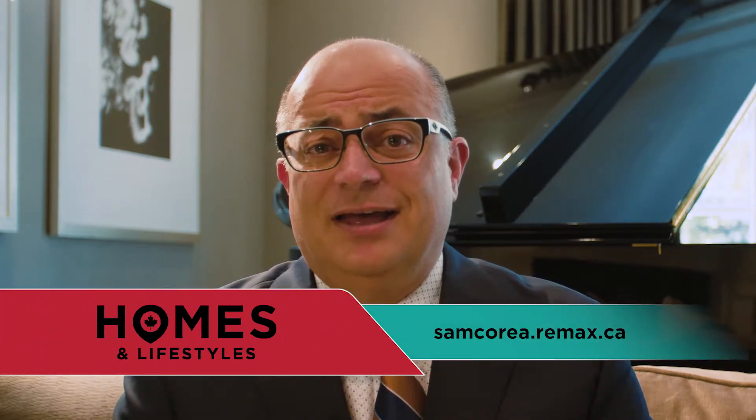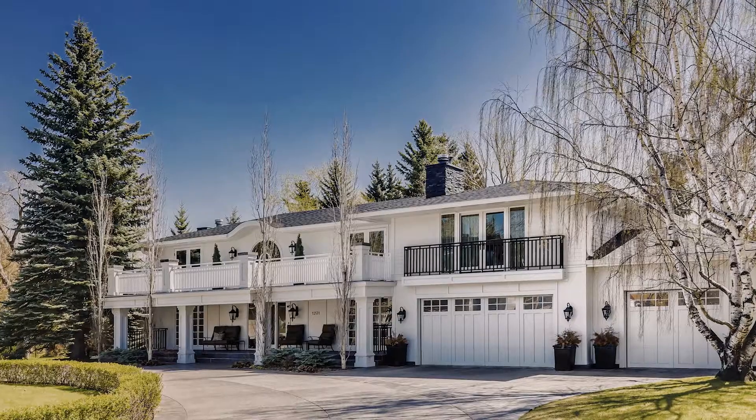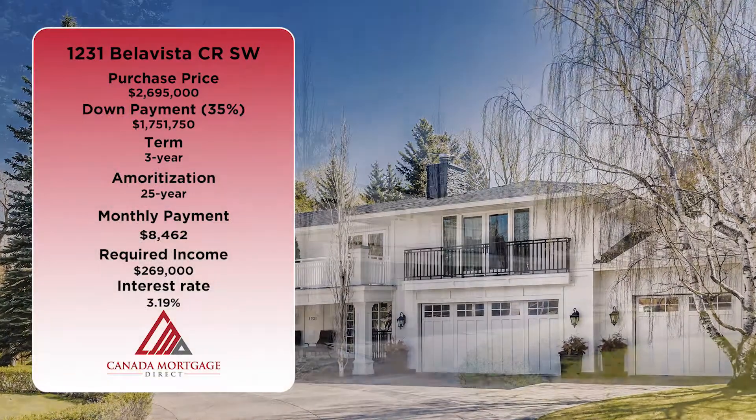Let me tell you a little bit about the community we're located in, which is Bel Air. This is one of my favorite communities — I actually live here so I'm a bit biased, but the community is incredibly private. It is filled with people that have lived here for generations. To me it's one of the best communities in the city.